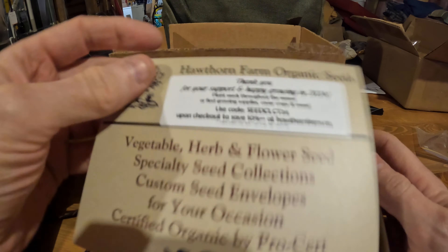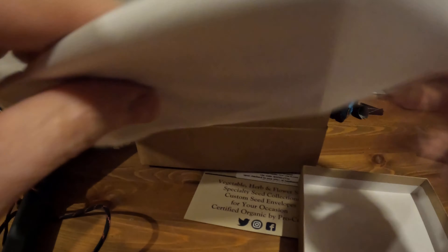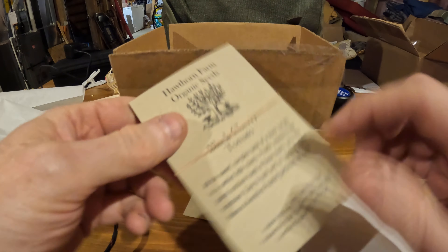Too much secret information on the other side, so let's get in here. It comes in a pretty box. Great people, Hawthorn Farms. Organic seeds.